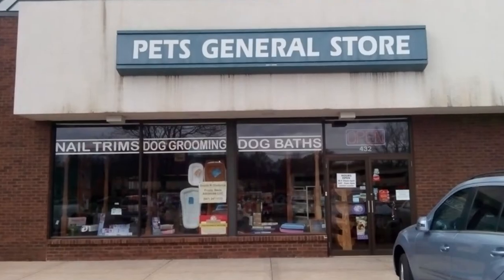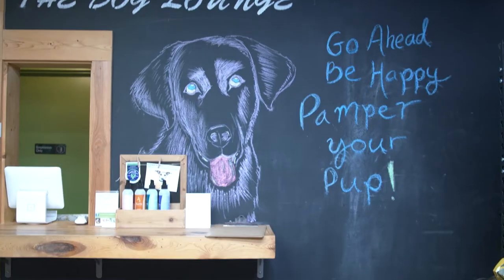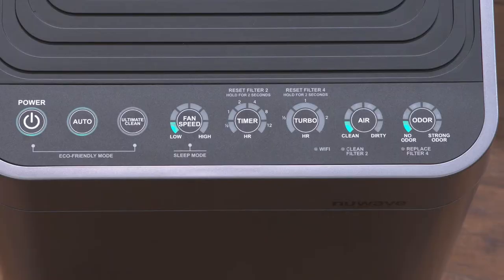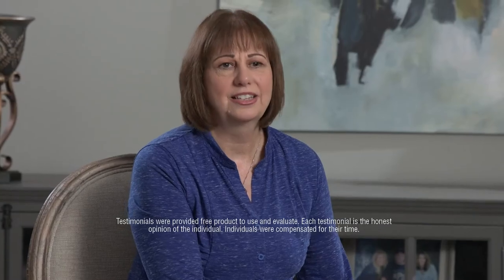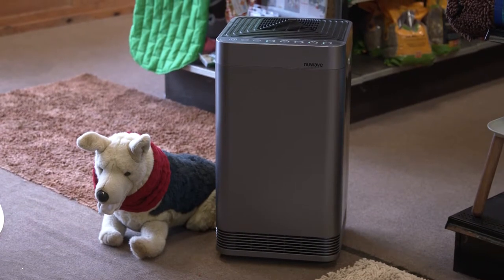Pet dander is a leading cause of allergies. I own a pet food and supply store — I've had it for 22 years. My niece started a dog lounge in our store. I love playing with the dogs, but odors and pet dander make me sneeze and my eyes get really itchy. OxyPure turns on instantly when it detects pollution in the air. Now I can do what I love without suffering. If you're a pet owner, you should get an OxyPure — it will cut down on all the dander. I love OxyPure.